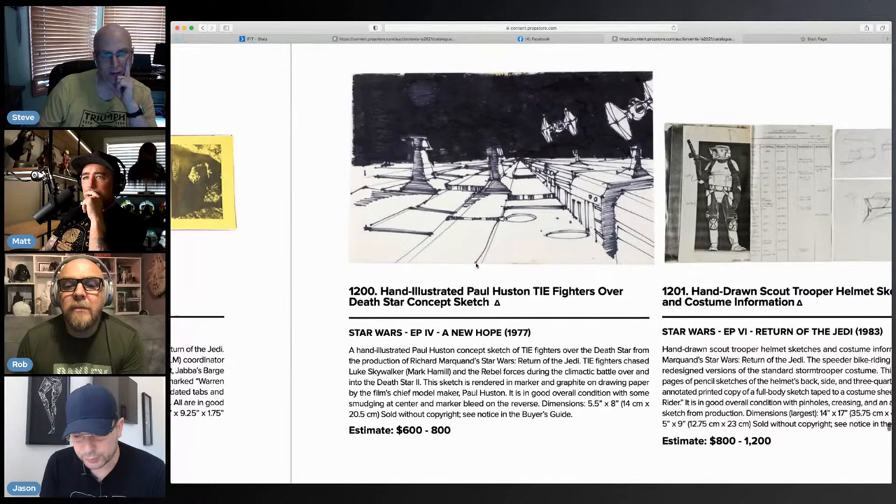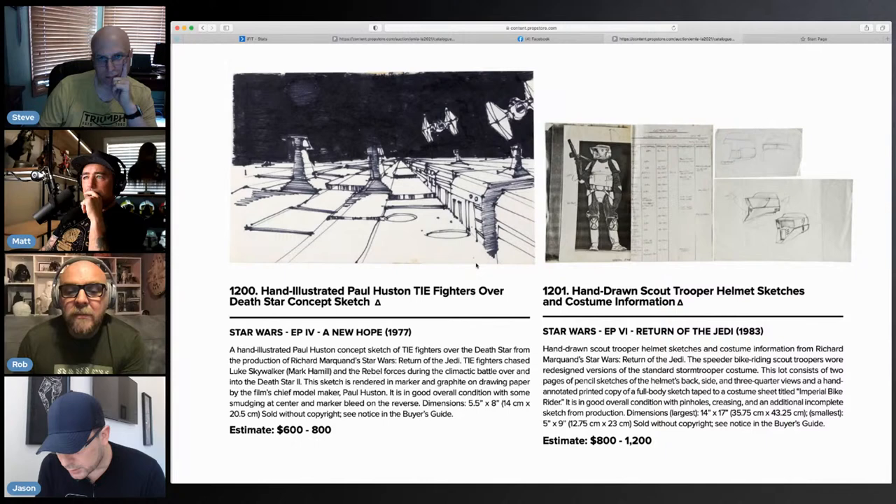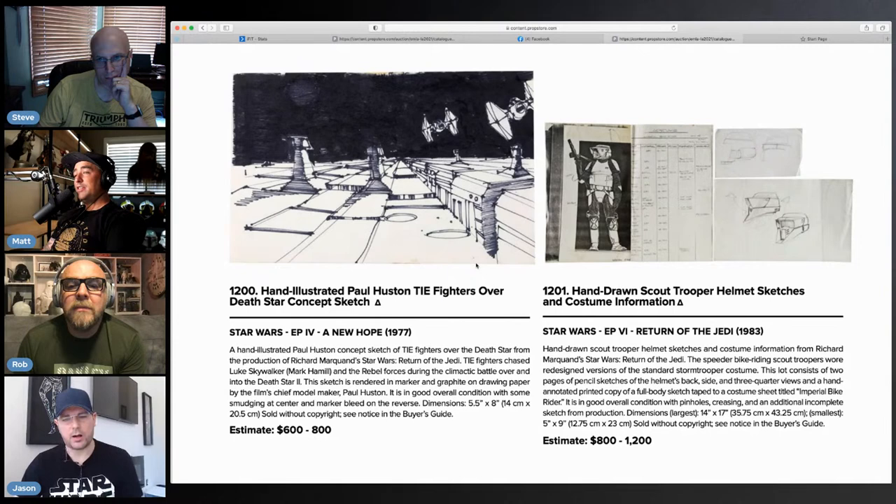So the Paul Houston piece — that's just hand-illustrated, five and a half by eight. This one has helmets, backside, three-quarter views, annotated print copy, full-body. The full-body sketch is printed, but look at that concept helmet of the speeder bike — that would be a cool helmet to make.